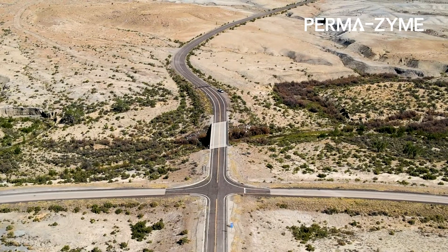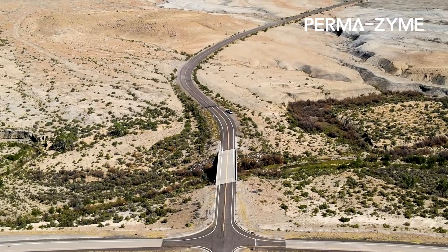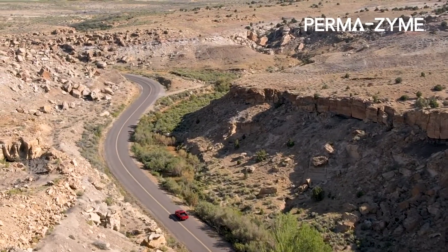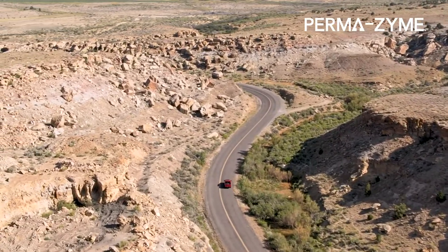I'm standing on a road that was built with Permazime over 30 years ago. This road was built by Emory County back in the 1990s and as you can see it's a paved road. It links Emory, Utah, which is a rural town in central Utah, to I-70, a major interstate that runs from the west coast to the east coast of the United States. This road sees a lot of residential traffic and even semi-trucks delivering goods to Emory, Utah.